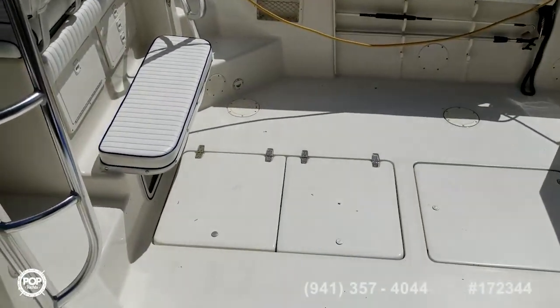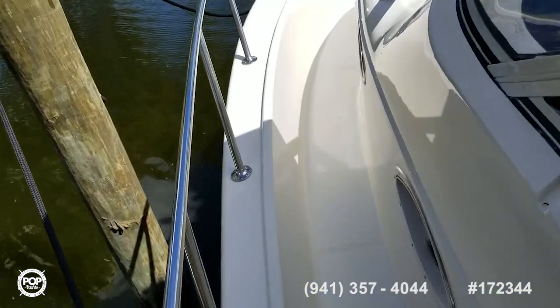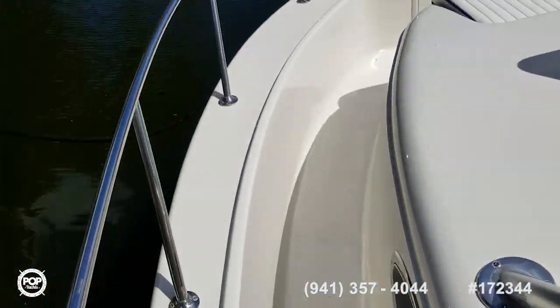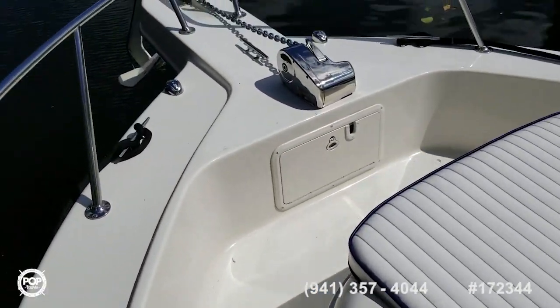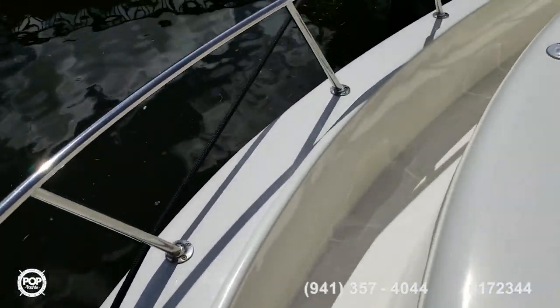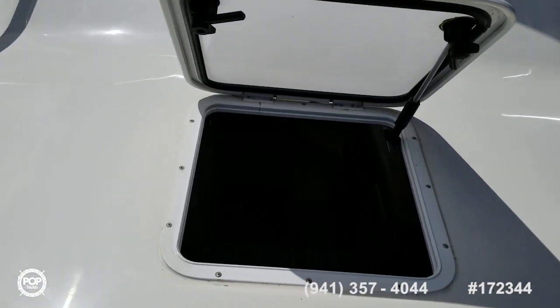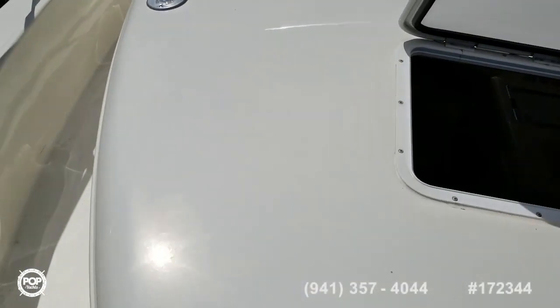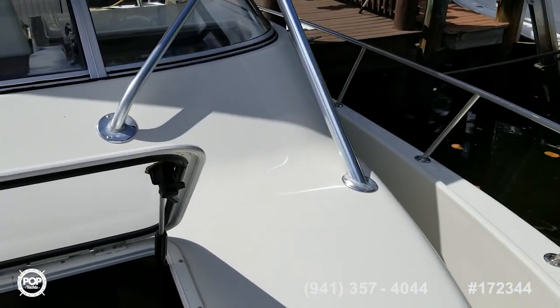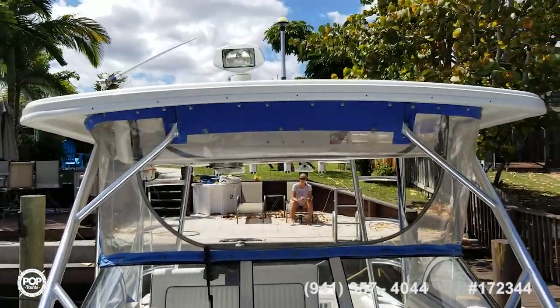We jump on board here. Here's a nice wide walkway — just walk right up here. Nice big bow with plenty of area to fish off up here. Nice seat up here, hatchway. Sparkling, nice sparkling paint on there. Windshield's nice. Hard top is in good shape.